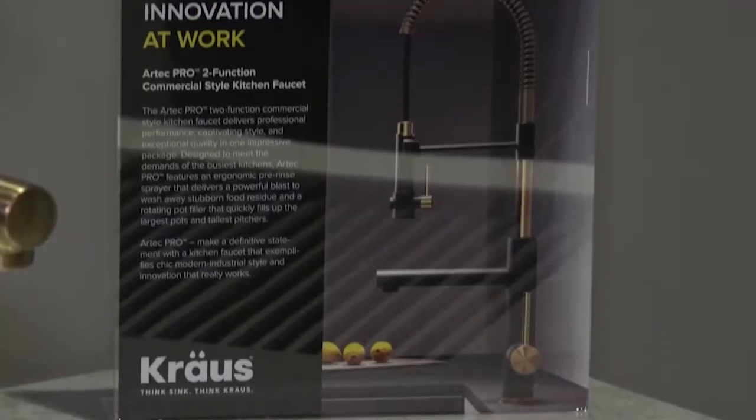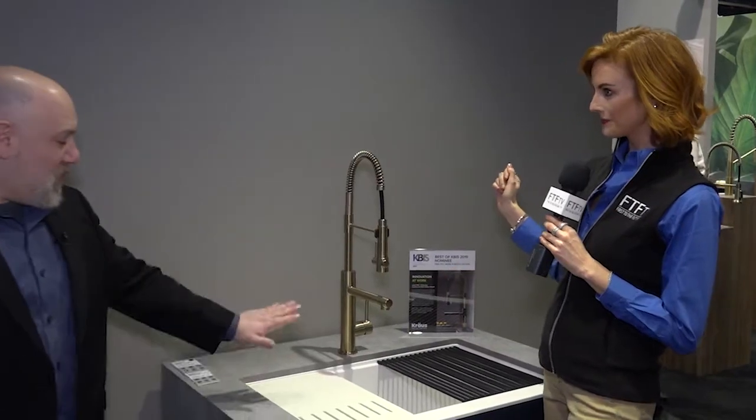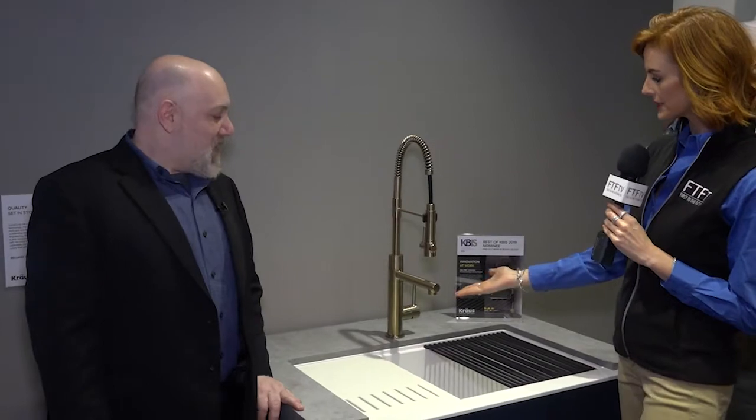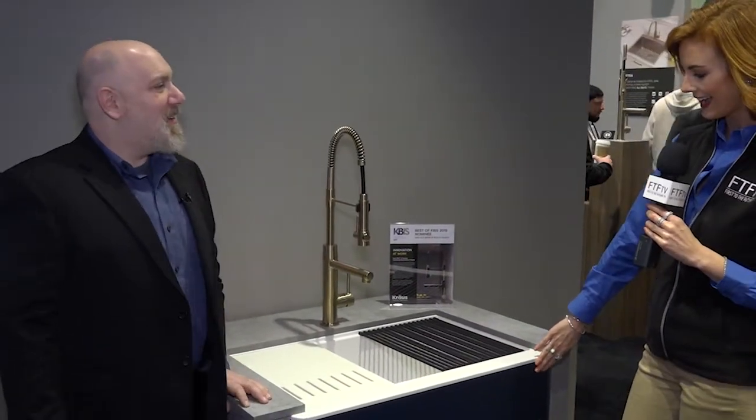First off, I want to congratulate Krause for being nominated in Best in Show at the Kitchen and Bath. It's exciting. And right here is the crown jewel, isn't it? Yeah, two of them. What's the other, besides the faucet? This guy and this guy. Oh, and this sink. Yeah, both nominated. Look at that. How amazing.